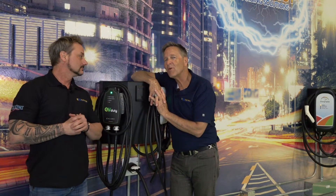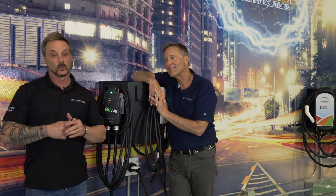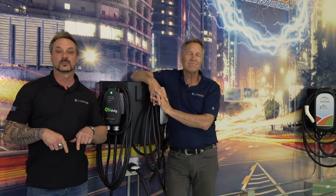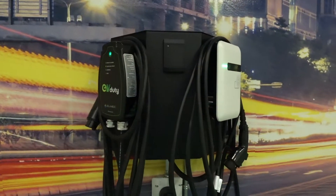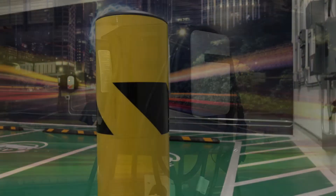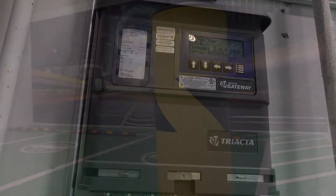Hello everyone, Dan and Rob. Here we are in ECS's facility, the Electric Vehicle Charging Tech Zone. We've built this charging point to scale, showcasing the latest and greatest in charging technology live.